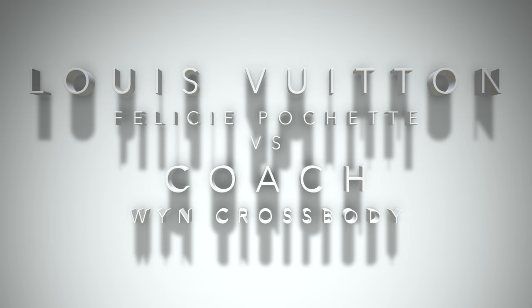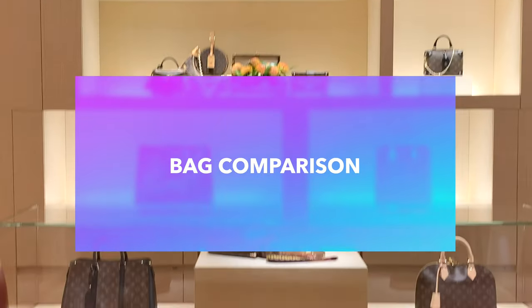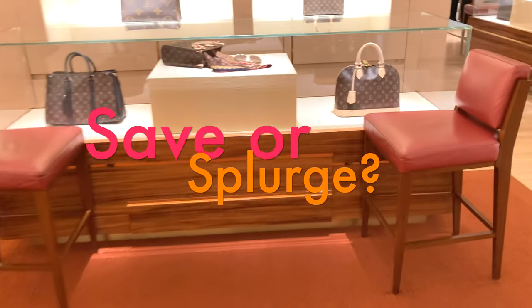These two bags do have their similarities, but they have some stark differences as well. Today I want to go over the differences between the two and hopefully help you decide whether you want to save or splurge.